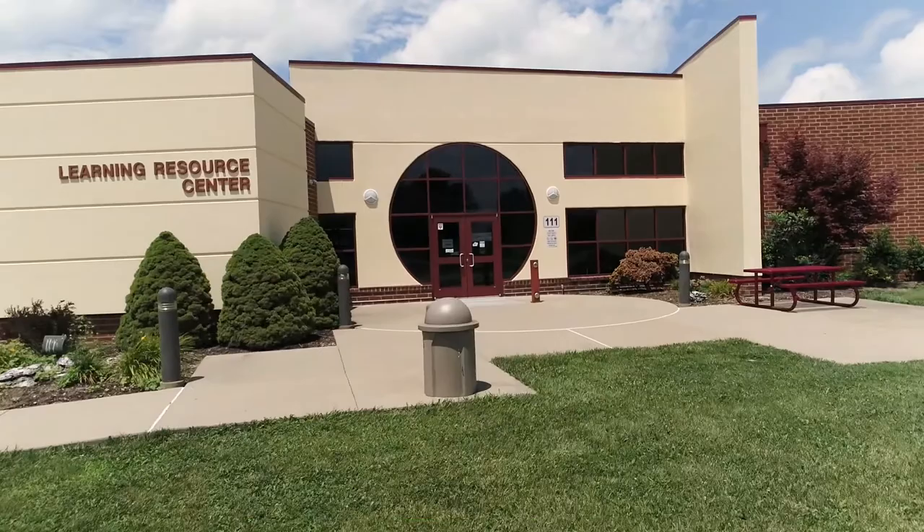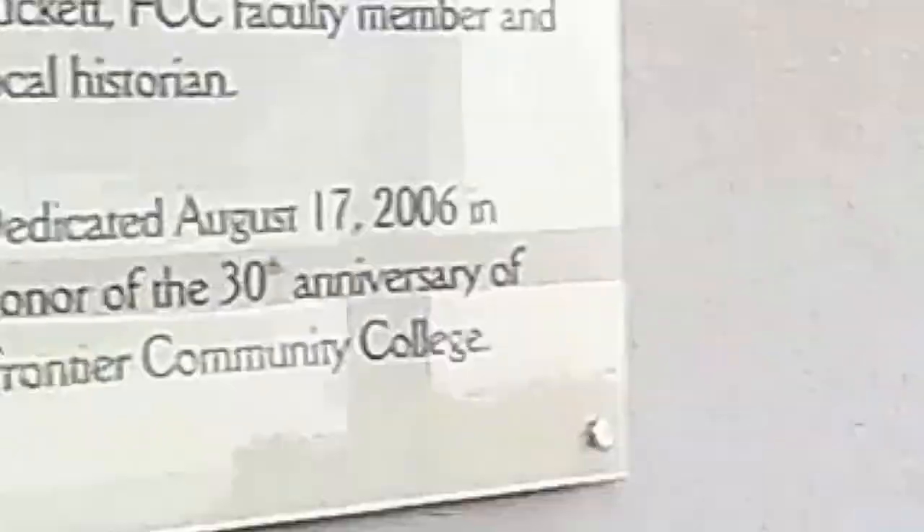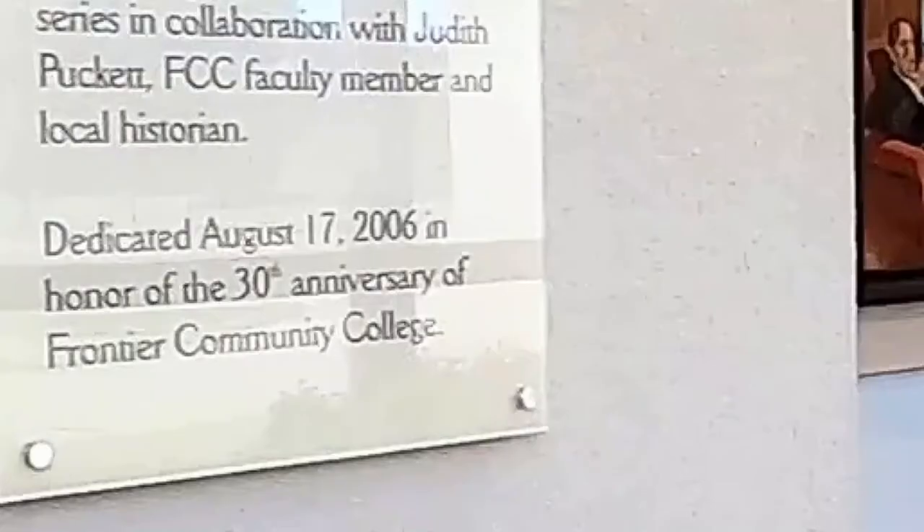The building with the circular window entrance is the Learning Resource Center, also known as the LRC, LRN, or simply the Library. The foyer features a commemorative art gallery.